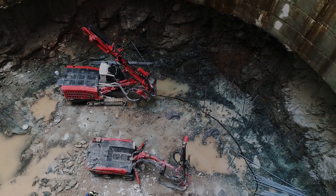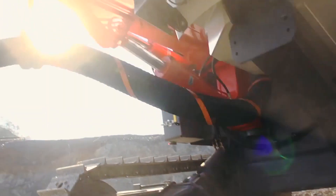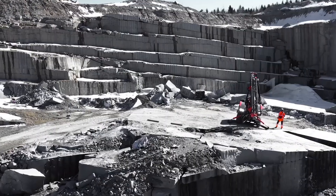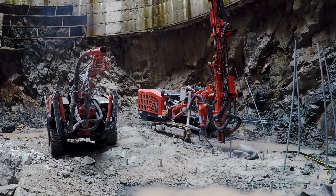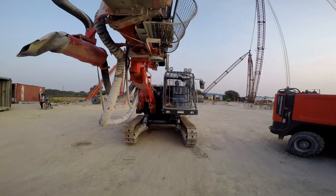With a deep understanding of local implications and operational requirements, Sandvik has been ensuring the project stays on track through its commitment to round-the-clock availability of services, genuine parts, rock tools, and comprehensive global support. Having interacted with Sandvik for almost 10 years, MEIL confirms that Sandvik consistently provides good service support whenever required.